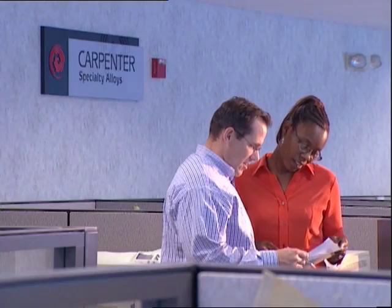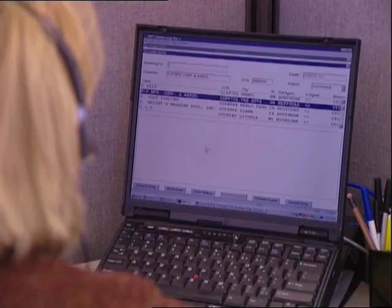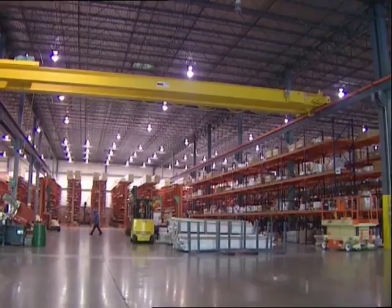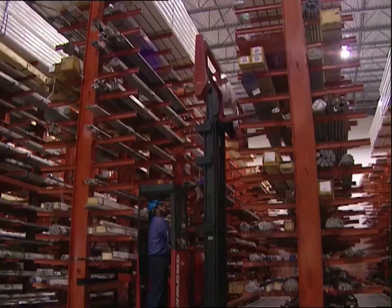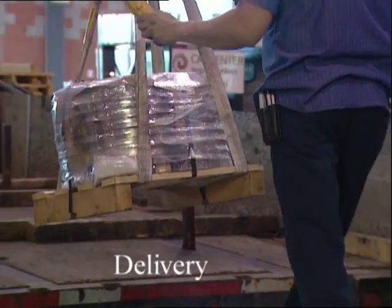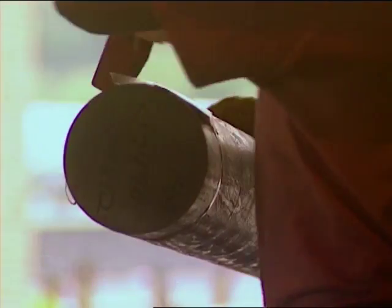Technology and capability are meaningless if customers can't get the materials they need when and where they need them. That's why we employ skilled sales and service professionals to guide customers in grade selection and pricing and delivery information. And we've refined our supply chain to warehouses and operation centers strategically located throughout the world to provide faster delivery.